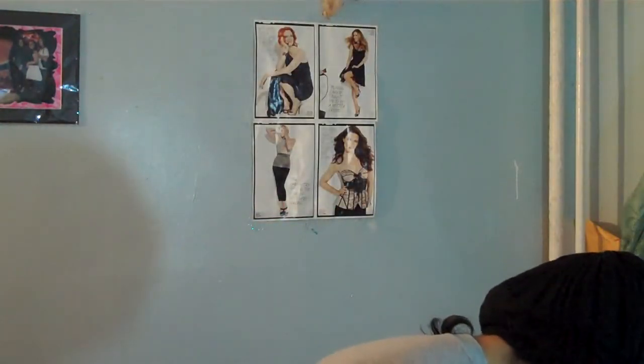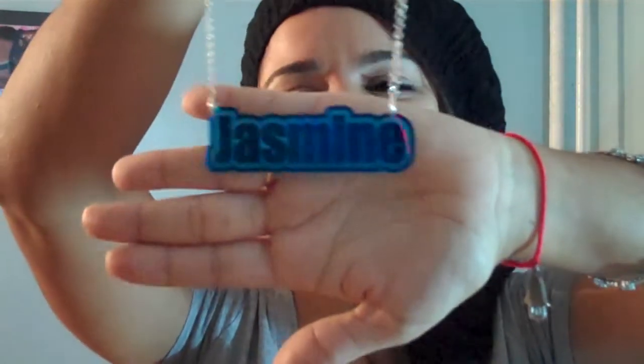I wasn't expecting this, but they sent me a necklace with my name on it — I thought that was really sweet of them. The only thing is my name doesn't have an 'E' at the end, but it's okay — that's how Princess Jasmine spells her name! I thought the thought was so beautiful and so cute. It's blue and also made of acrylic. I'm not sure how much the personalized jewelry costs, but check the website.